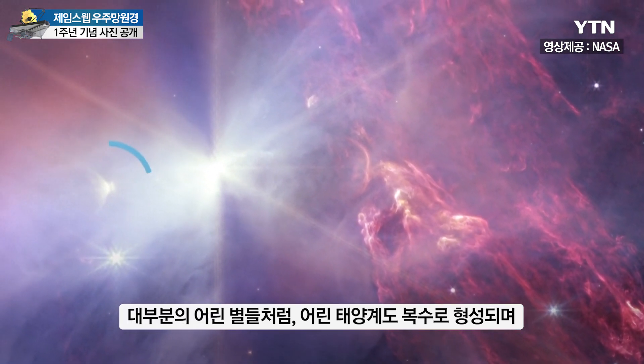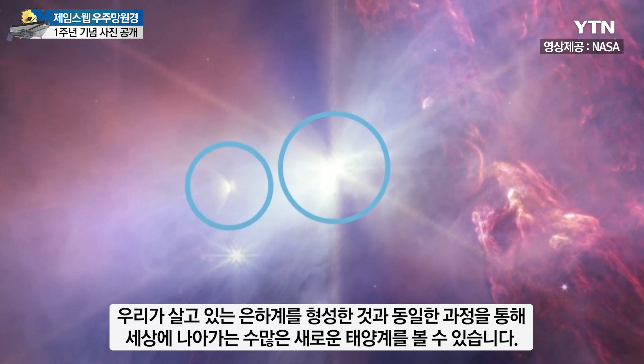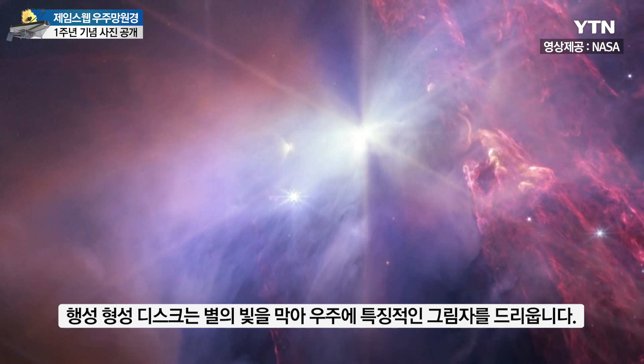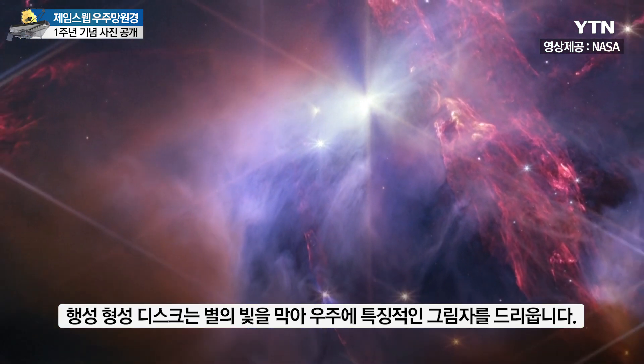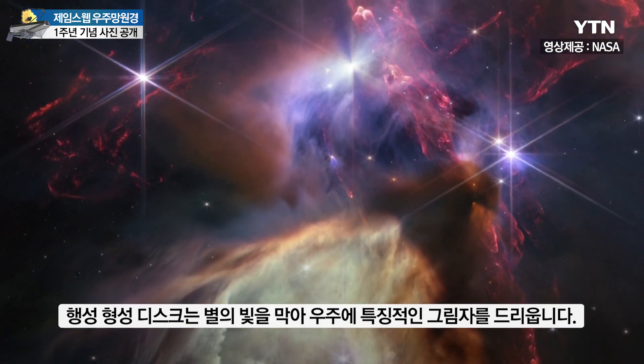Like most young stars, young solar systems also form in multiples, and we can see several brand-new solar systems making their way into the universe via the very same processes that shaped our own cosmic home. Planet-forming disks block the star's light, casting tell-tale shadows across space.